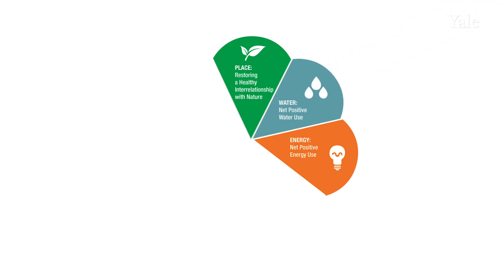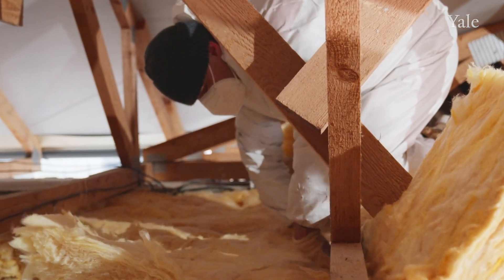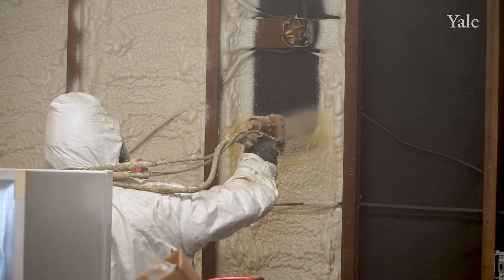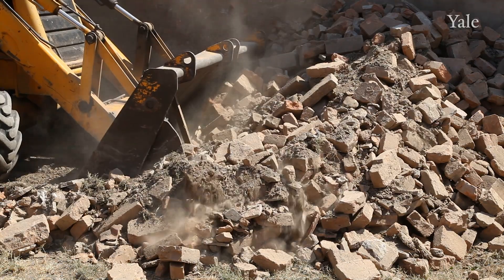Then there's the use of materials, and here the focus is to eliminate all of these chemicals and materials that are known to be destructive, either in terms of toxicity, energy, or depletion of resources around the world.